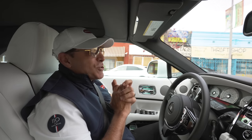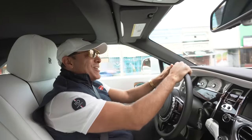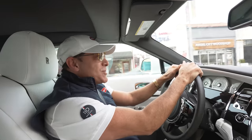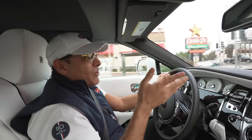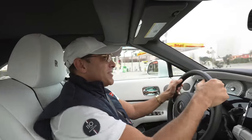Hi guys, welcome back to my channel. Today we're doing something totally different. It seems like every week we're doing something totally different, but I promise you this is going to be different. So I got invited to go to the Peterson Museum to check out the vault. I've been to the Peterson Museum twice for a Bugatti event, but never been to the vault. The vault is supposedly by invitation only, so I'm excited.